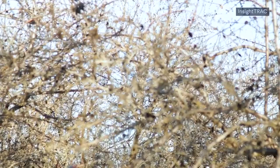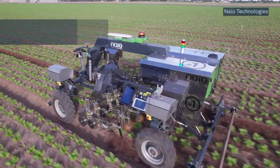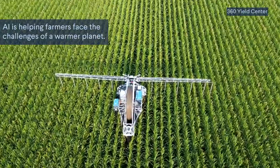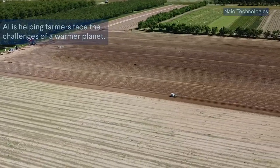With increased threats from pests, droughts, and other disruptions, AI and new technologies can allow farmers to better protect their crops and use water and other resources more efficiently while facing the challenges of a warmer planet.